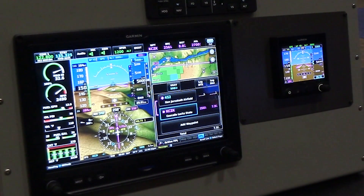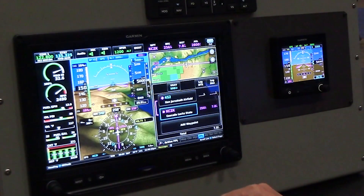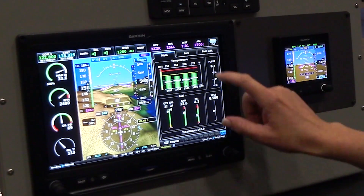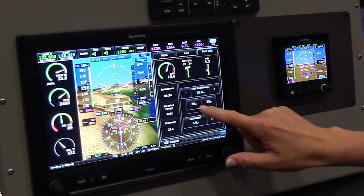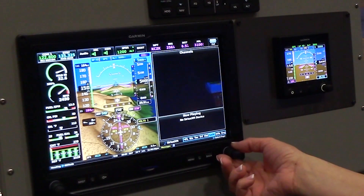Here at AEA 2019, Garmin announced G3X Touch for certificated aircraft, which is available for nearly 500 single-engine piston aircraft. Some of the aircraft included on the G3X Touch AML STC include models of the 172, 182, the 206, the Mooneys, PA-28, and even a lot of the Bonanzas out there — so it encompasses a lot of the popular aircraft out there.